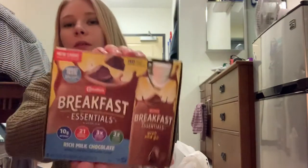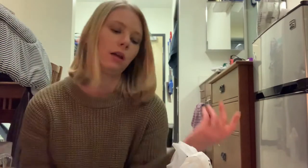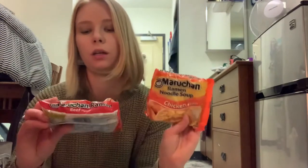I got some Breakfast Essentials - I guess I don't like eating anything for breakfast but I could drink that. Same with those GoGo Squeeze things - I could just grab one of those. I got some packs of ramen noodles, the chicken and beef flavors, two packs of each.